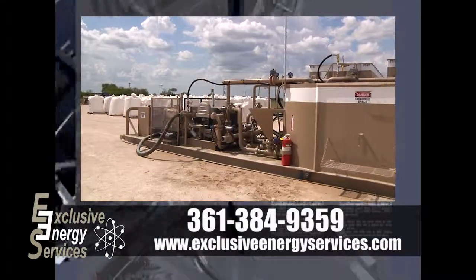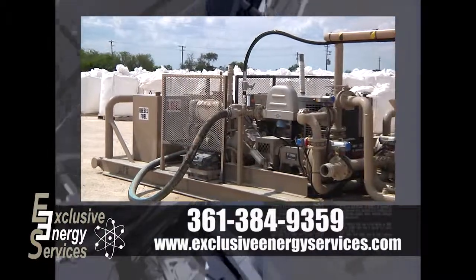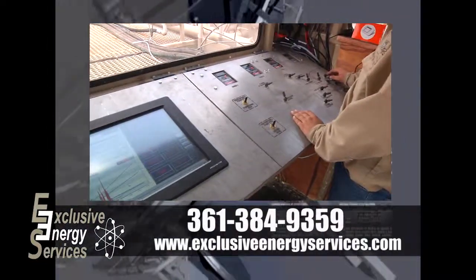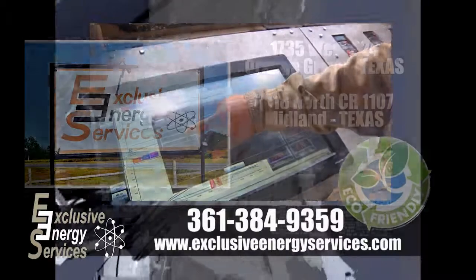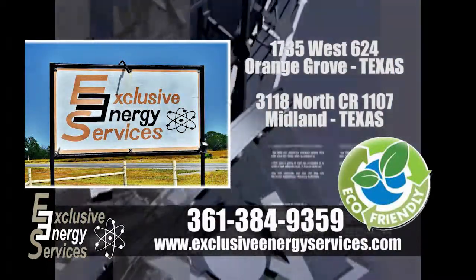Exclusive Energy Services is proud to bring its customers the highest level of mixing unit technology in the industry today with our state-of-the-art multi-port direct injection real-time DAS mixing units. To find out more, visit ExclusiveEnergyServices.com. Exclusive Energy Services — striving for the best puts us above the rest.